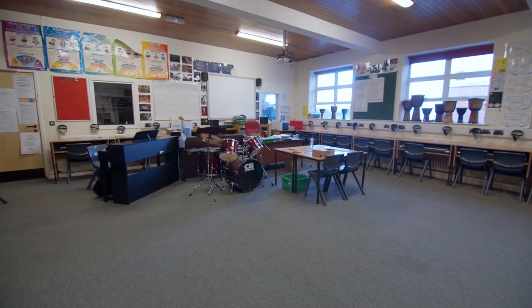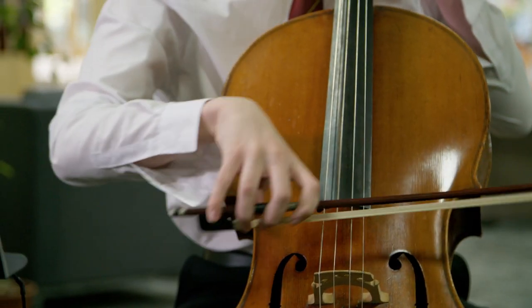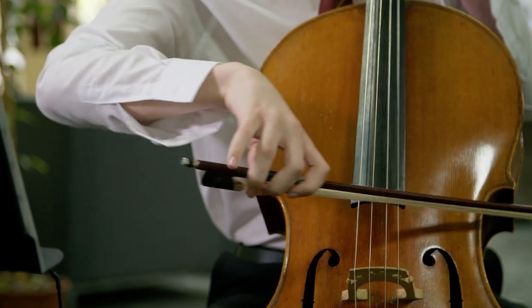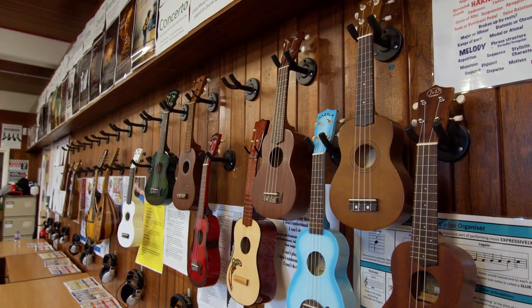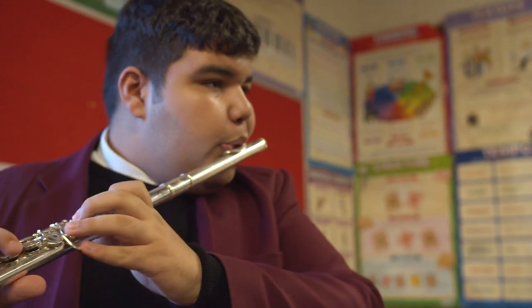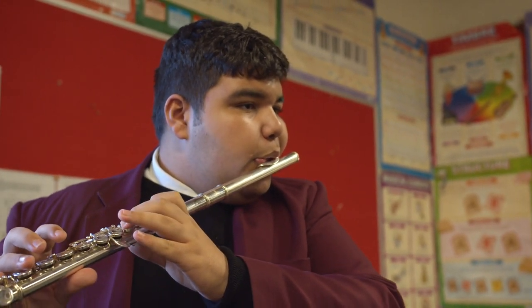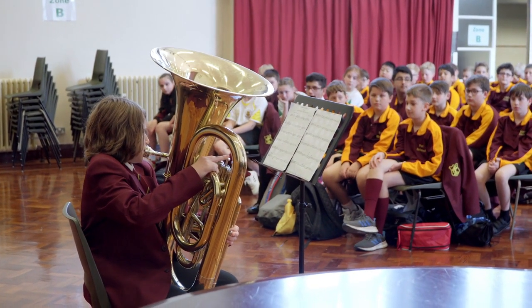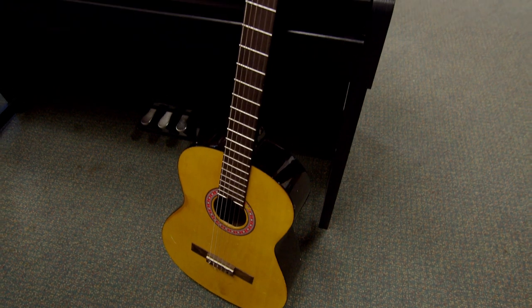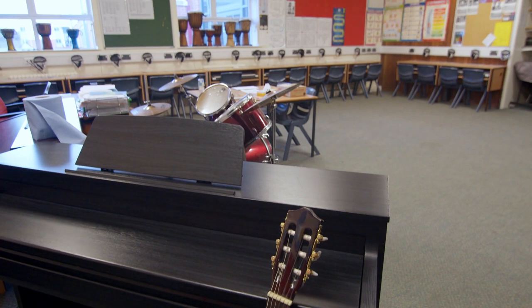Welcome to our music area. The director of music would say that music is the beating heart of the school, and it's absolutely true. All students in years seven to nine study music, many study an instrument, and we've got ensembles, choir, orchestra, and bands. Each term we hold a concert, and each year at our Founders' Day service in the cathedral, the orchestra and choir play an absolutely key role in the success of that magnificent occasion.